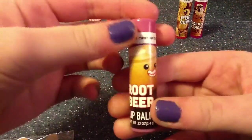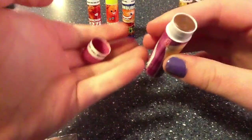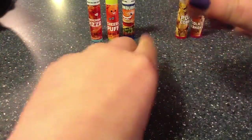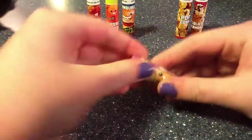Next is the root beer float. I didn't mean to make that little mark in it, but it is another brown one of course, so it's gonna come off brown. It smells just like root beer — I kind of like that one.